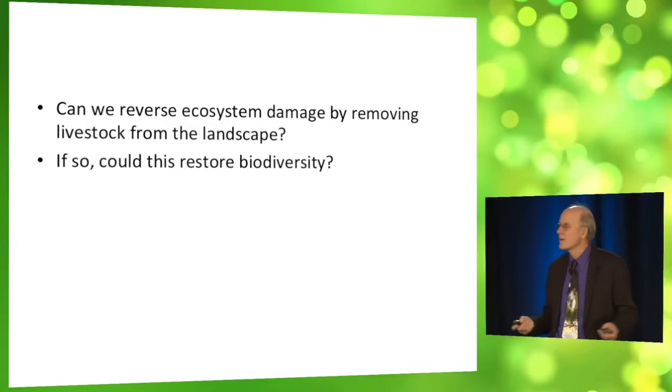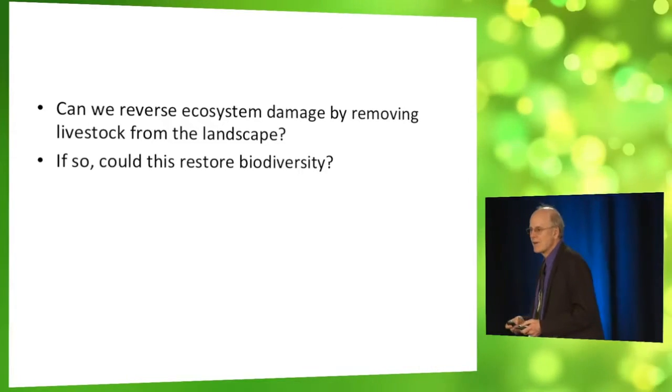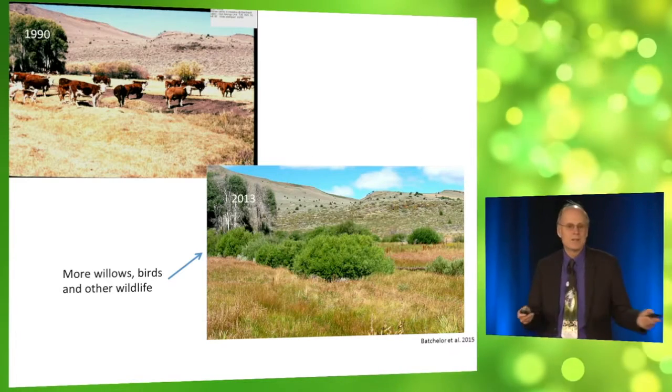We asked the question: can we reverse ecosystem damage by removing livestock? If so, could we restore biodiversity? Will you be the judge?